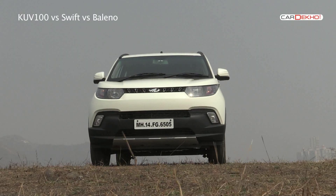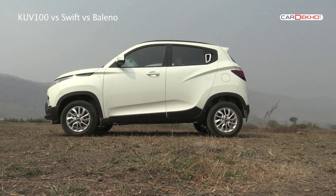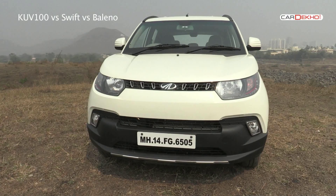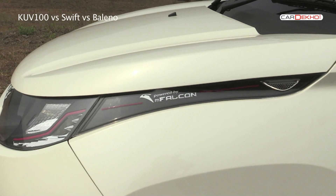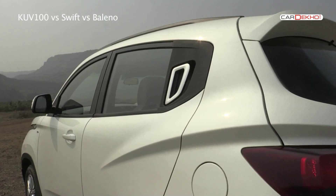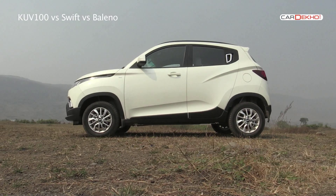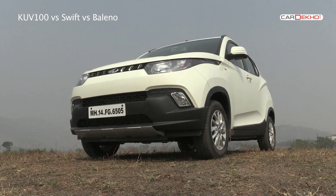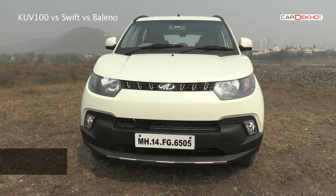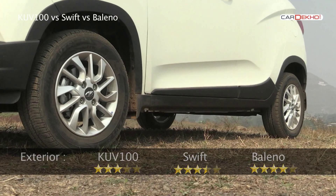The KUV 100 on the other hand has an all-out love-it-or-hate-it design. We like a few elements like the sunglass-inspired headlamps with daytime running lamps and the placement of the rear door handle near the C-pillar. However, the overall length of the car is actually smaller than the Swift, and since the KUV stands tall, the profile ends up looking very weird. Lastly, the 14-inch alloy wheels look too small.